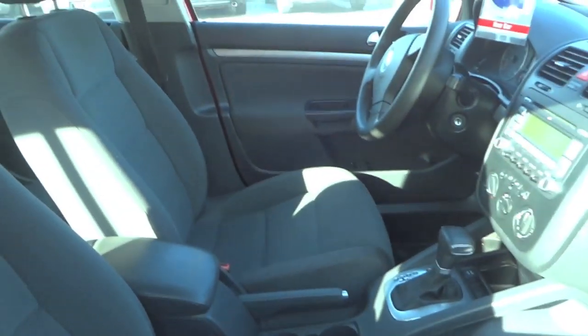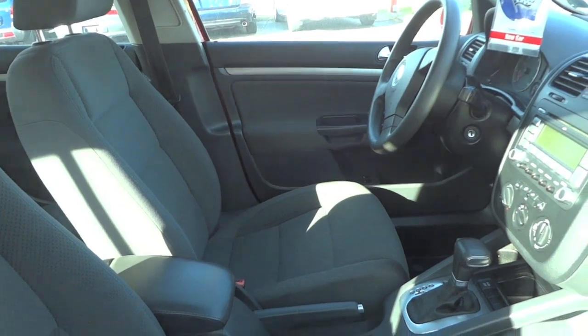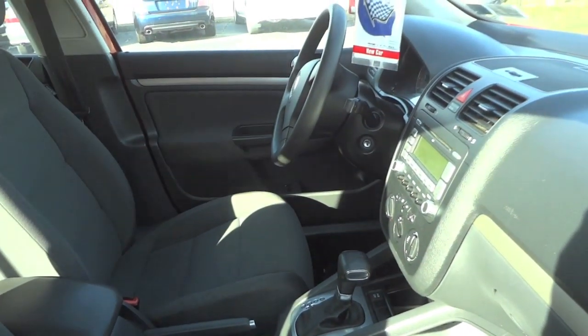Manual shift on the transmission. Top quality interior. No sunroof. Rear air vents, cupholders — which are broken, just a trait of all the Rabbits in this generation.